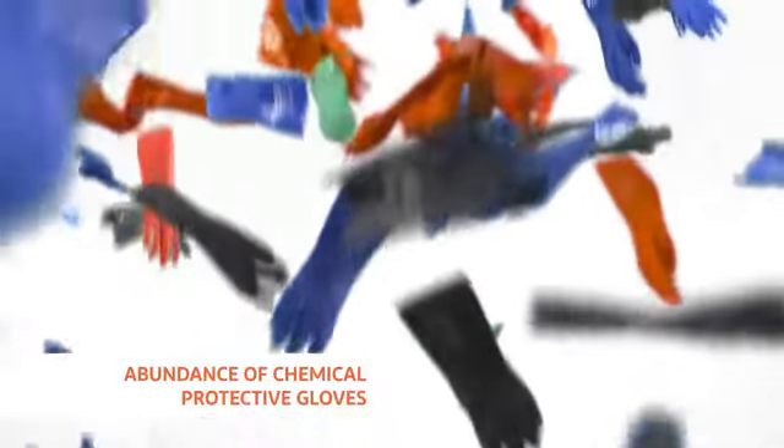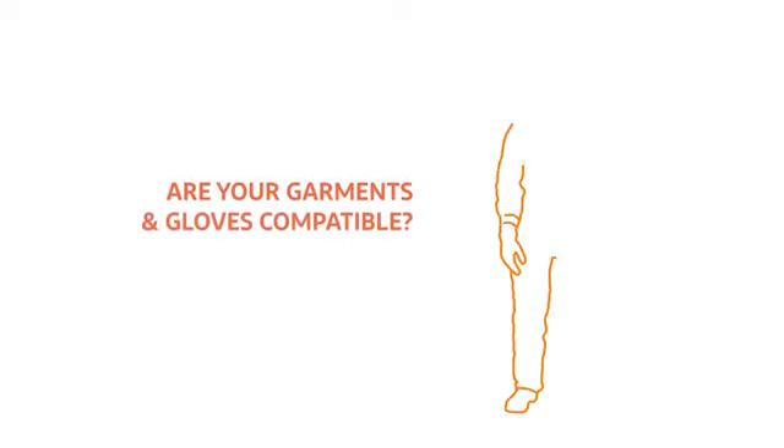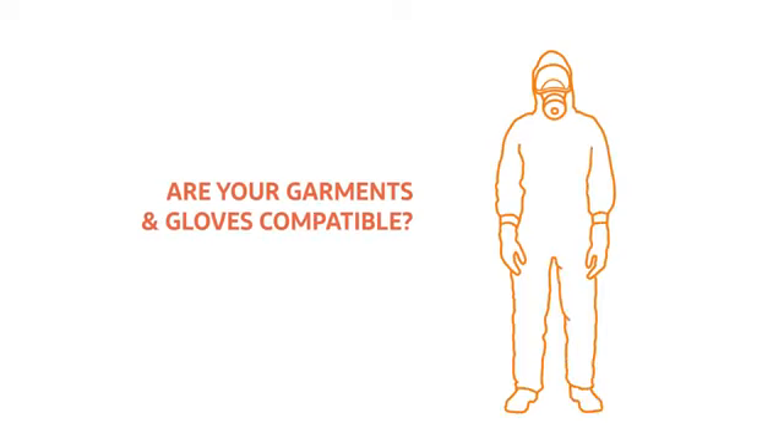Faced with the density of the chemical protective glove offer, is it easy for you to suggest the most suitable solution? And above all, do you know if they are compatible with the chemical protective clothing that you wear?